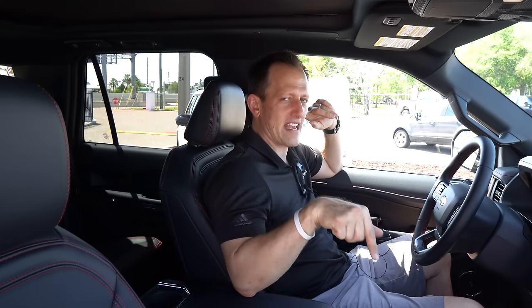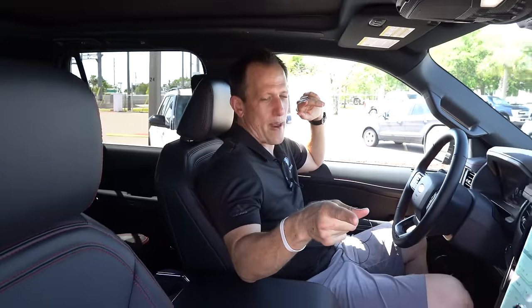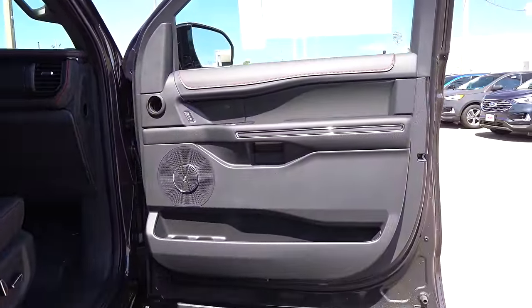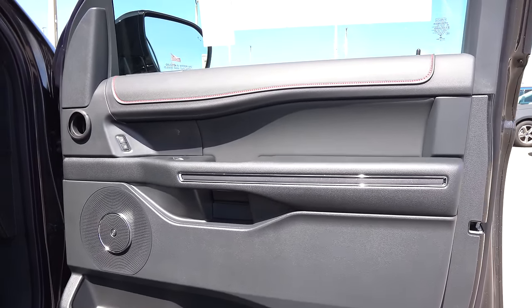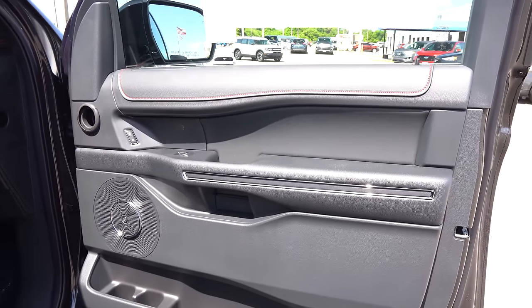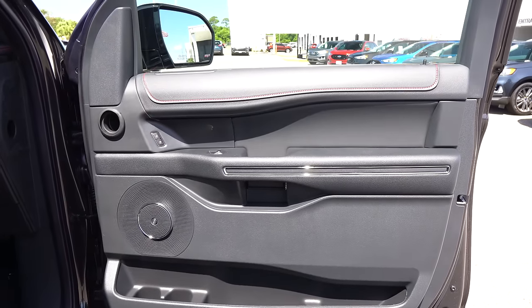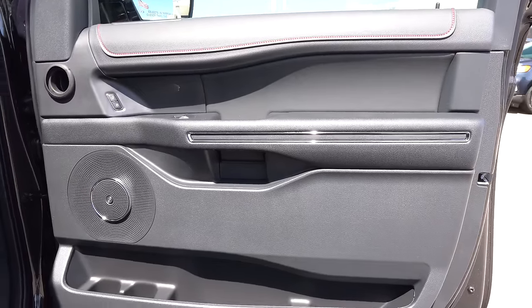How much is it though? MSRP the way you see this one is around $81,000. Let's see what you get for the money. I do like the red stitching on the door panels — a little bit of red stitching goes a long way. I would have liked to see just a little bit more specialness for this stealth edition package, but you do have the soft armrest and there's no gloss black anywhere on the inside, which is great. You got the B&O sound system.